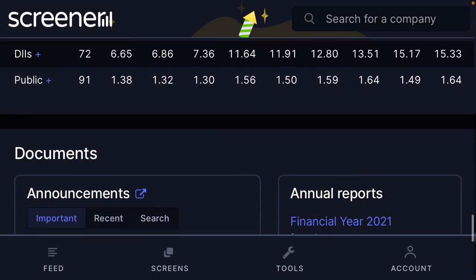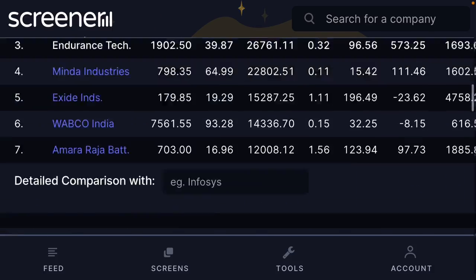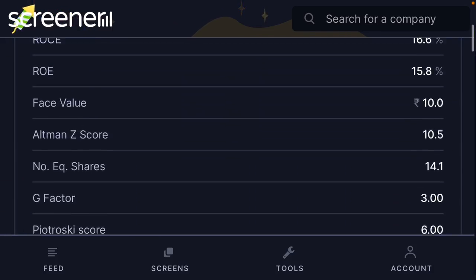Promoter holding is 75 percent intact, FII holding is 8 percent, DII holding is 15.33 percent, and public holding is very low at 1.64 percent — a very good sign. Hope this video is helpful for your future investment decisions. Always check with a video advisor before buying stock. Thank you and have a nice day.